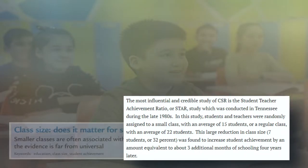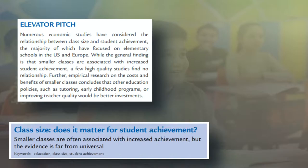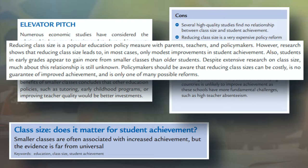Christopher Jepsen wrote an article called 'Class Size: Does It Matter for Student Achievement?' In his elevator pitch, he reports that some high-quality studies show no relationship between small classes and increased student achievement. There is research to support other policies instead. He summarizes a few cons to reducing class size. The third point is that most of the research focuses on elementary schools, so we don't know much about reduced classes in secondary schools. Finally, he writes: policy makers should be aware that reducing class sizes can be costly, is no guarantee of improved achievement, and is only one of many possible reforms.